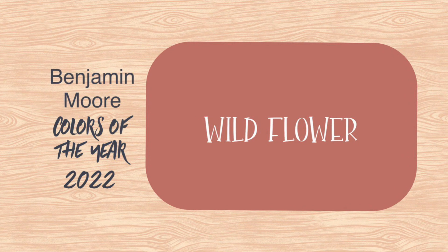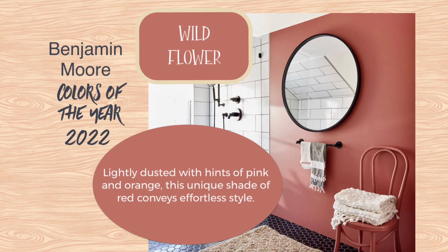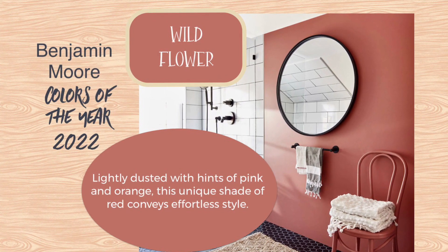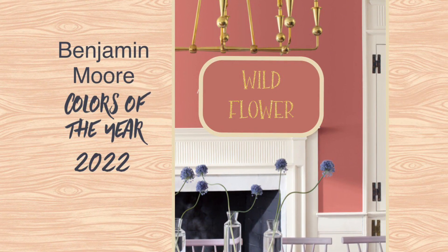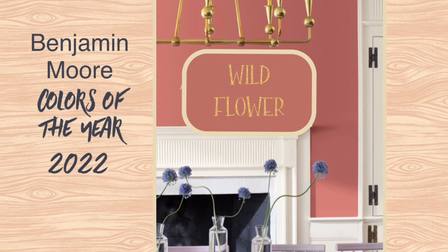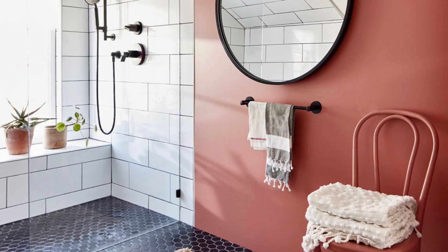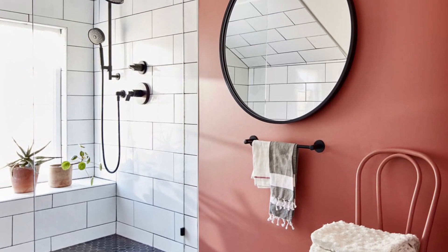Wildflower — Benjamin Moore has a beautiful red hue in their lineup this year. Wildflower is described by them as lightly dusted with hints of pink and orange. They call it a unique red, and it's very sophisticated. I think this is very pretty in a dining room, just like they show there, and I wouldn't have thought of it for a bathroom, but it does look like a nice contrast to the white tile that everyone seems to have now.